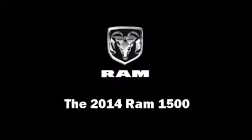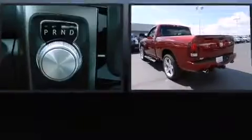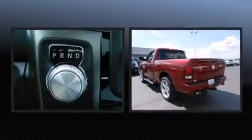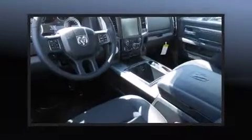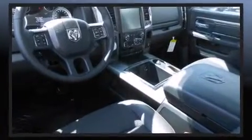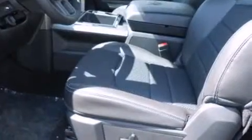The 2014 Ram 1500 — this two-door, two-passenger truck is waiting for you to take home. Under the hood you'll find an eight-cylinder engine with more than 350 horsepower, and for added security, dynamic stability control supplements the drivetrain.